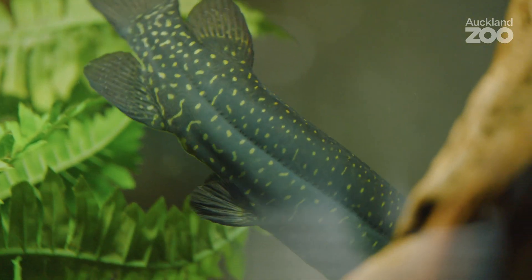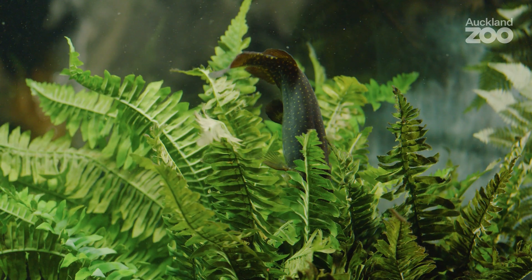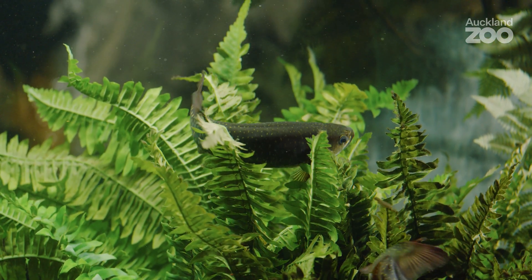Here's our giant kokopu. They are a really good looking fish. You can see these lovely golden specks all down the side, which actually looks like a galaxy. And that's part of their Latin name — it's actually Galaxias.